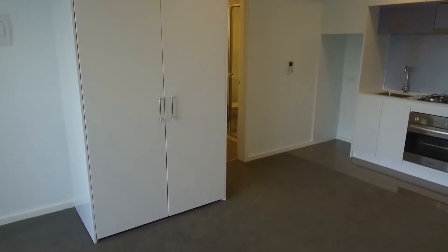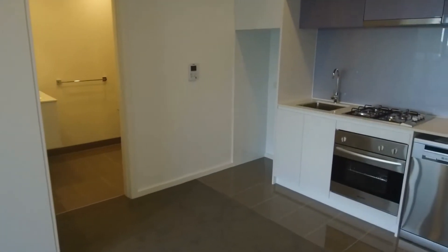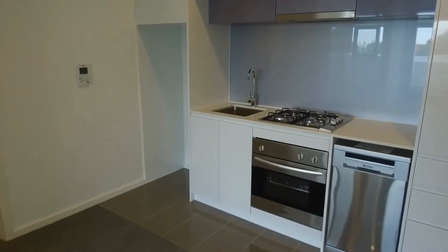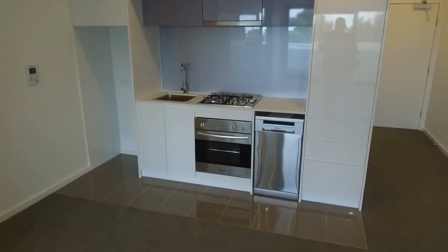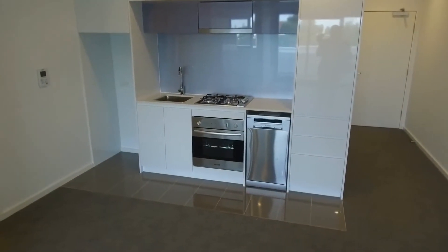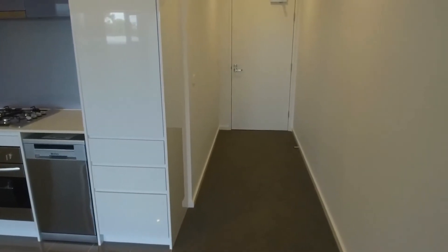In front of me here you've got Euro laundry behind the cupboards — a spot for your washing machine and dryer. Then you've also got a lovely kitchen with stainless steel appliances, gas cooktop, dishwasher, and plenty of deep storage in all those surrounding cupboards.